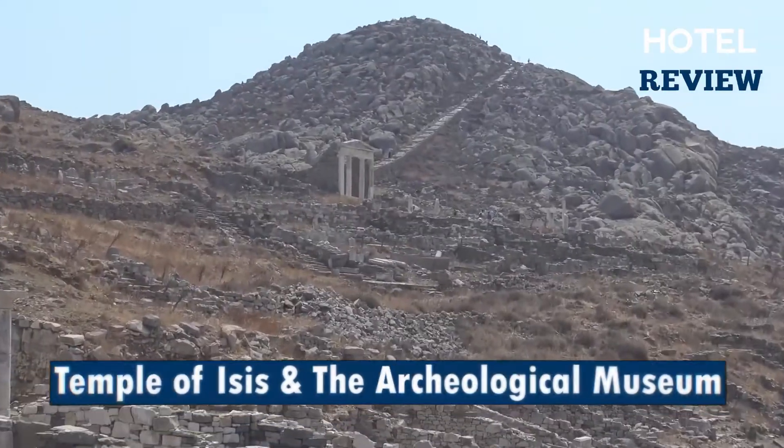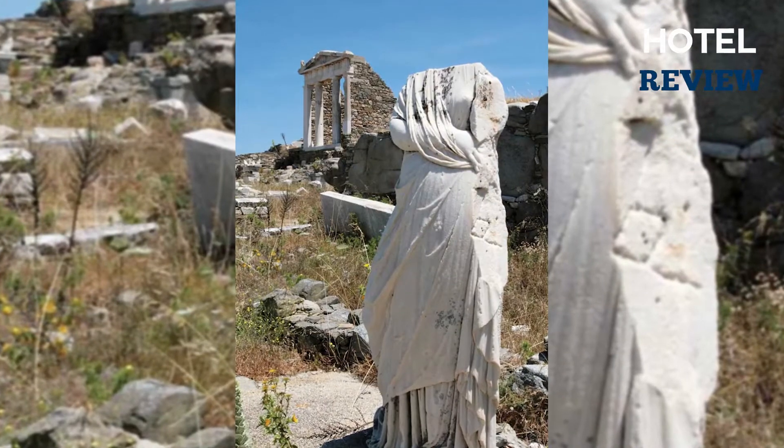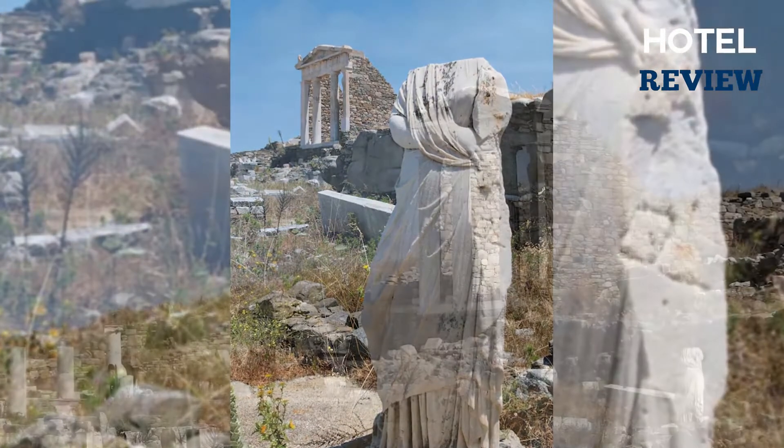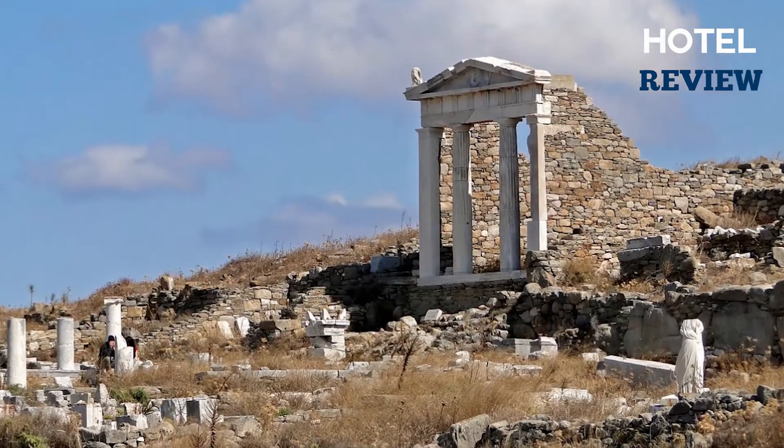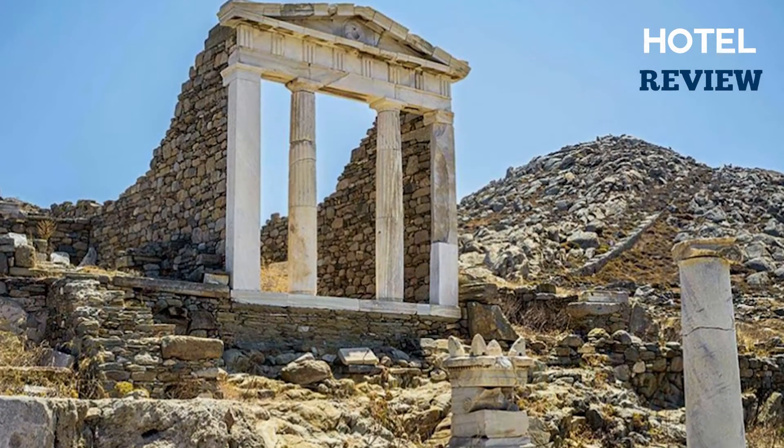There is also the Temple of Isis, constructed on a small hill, where the lower half of the goddess Isis is kept at the Doric Temple. Isis, a goddess who originated in ancient Egypt and stood for the ideal mother and wife, was subsequently revered by both Greeks and Romans.